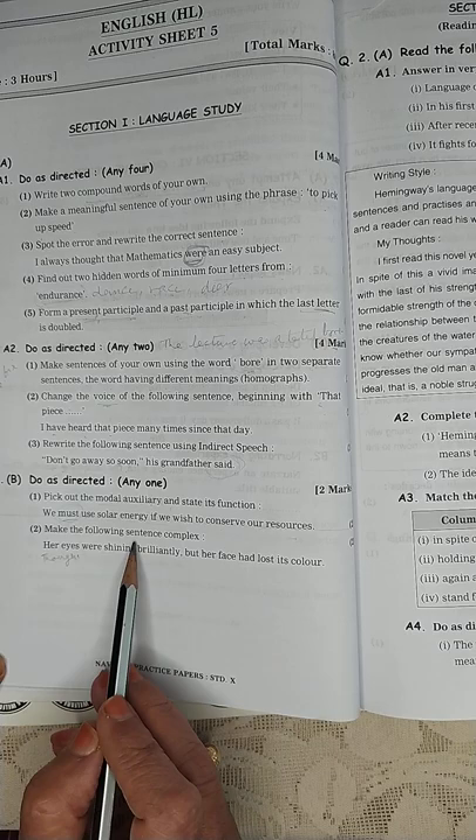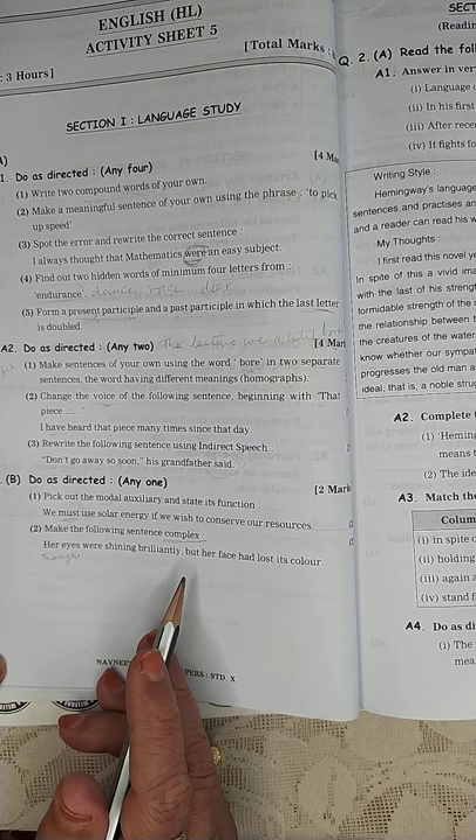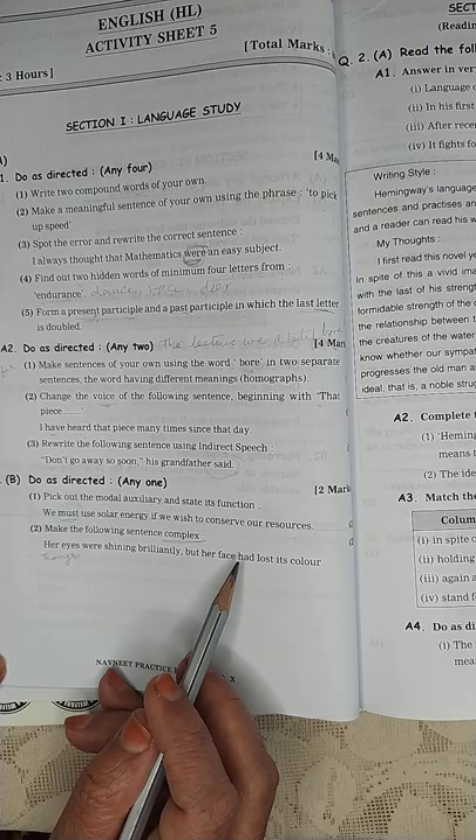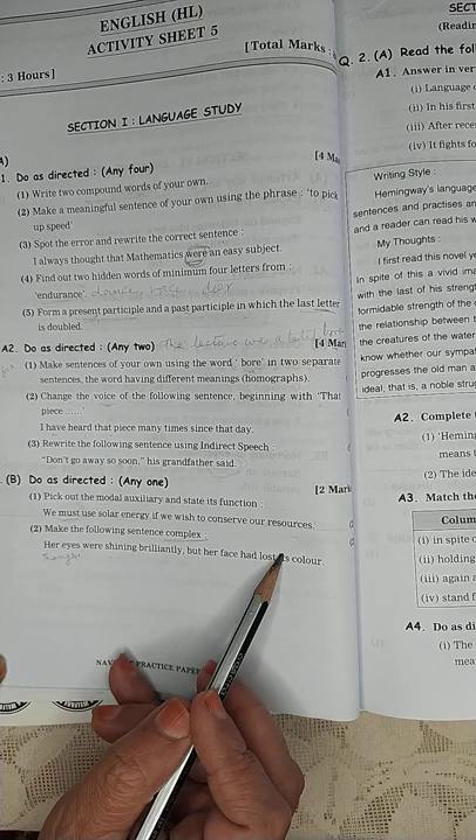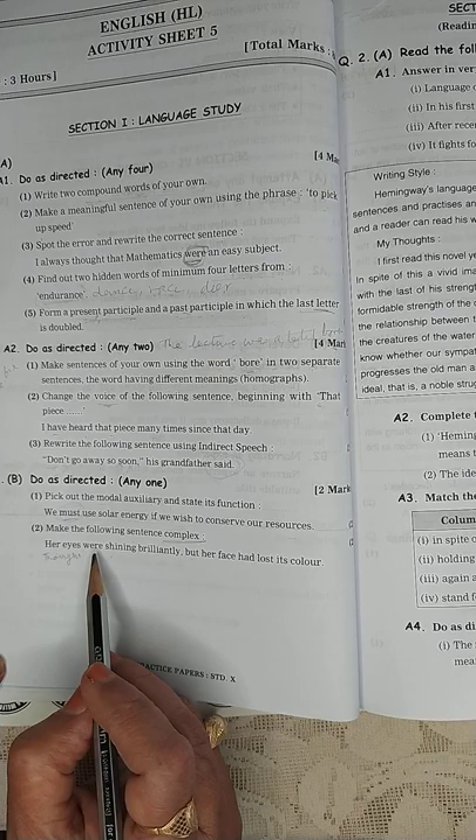Make the following sentence complex. In a complex sentence, your brain should immediately know: one will be the main clause, one will be the subordinate clause. The sentence is: 'Her eyes were shining brilliantly, but her face had lost its colour.' This is a compound sentence. To make it complex: 'Though her eyes were shining brilliantly, her face had lost its colour.'